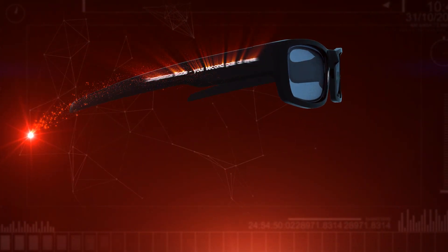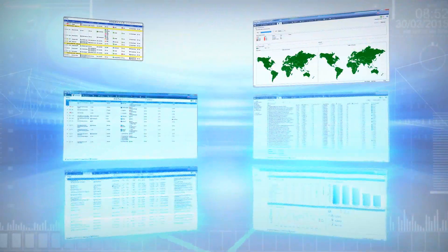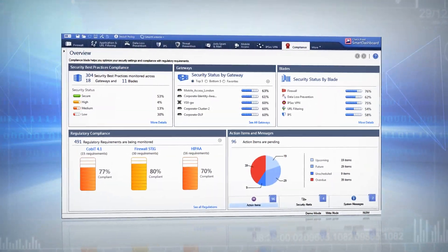Today I receive Checkpoint's new Compliance Software Blade. Let's check it out and see if it can help me. Using this new software blade, I now have full visibility of all my Checkpoint security configurations.